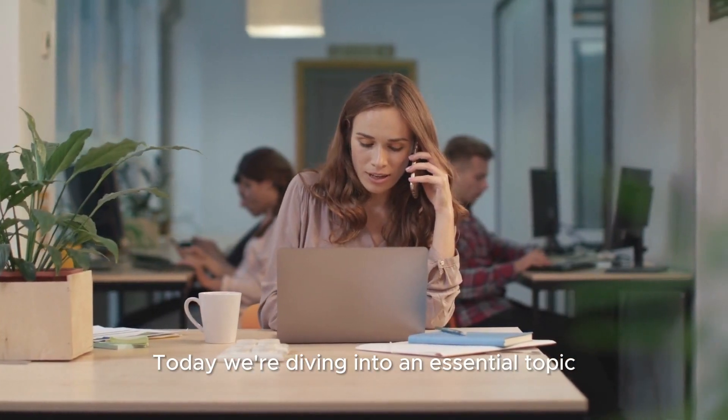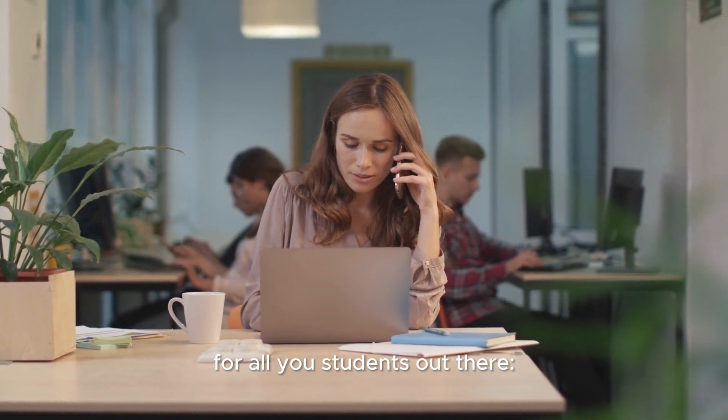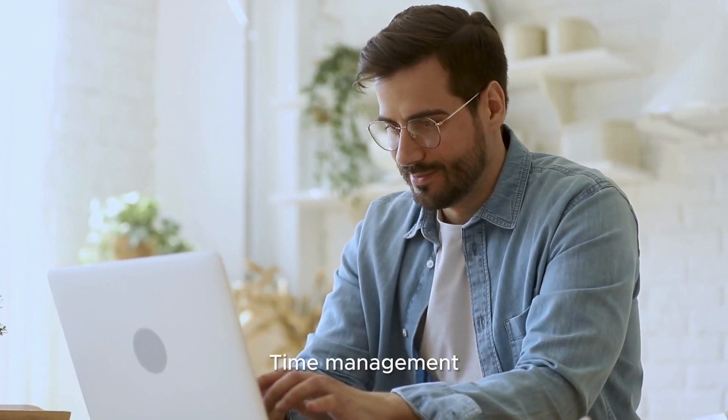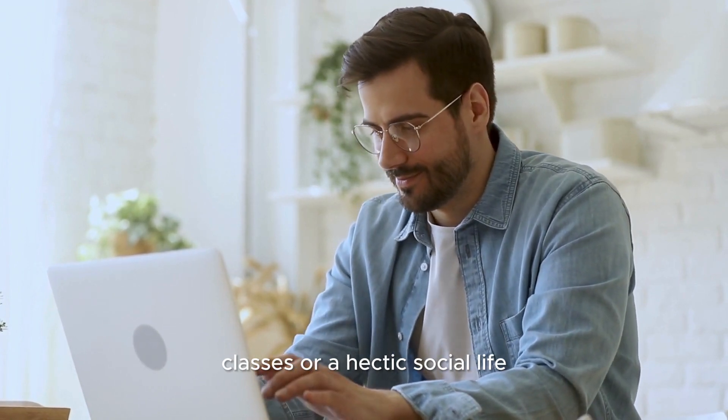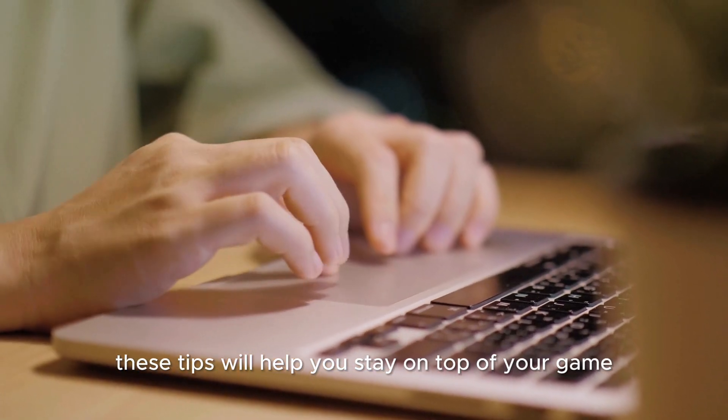Today, we're diving into an essential topic for all you students out there: time management. Whether you're juggling work, classes, or a hectic social life, these tips will help you stay on top of your game.